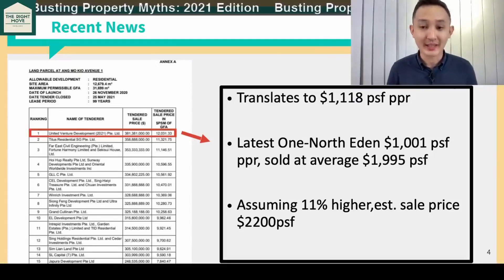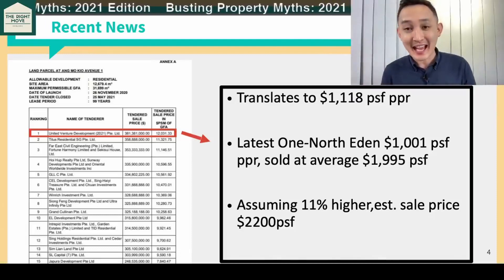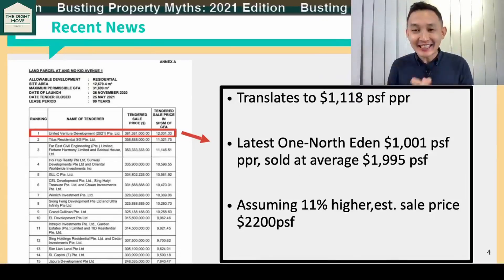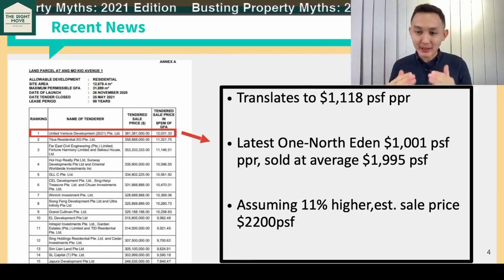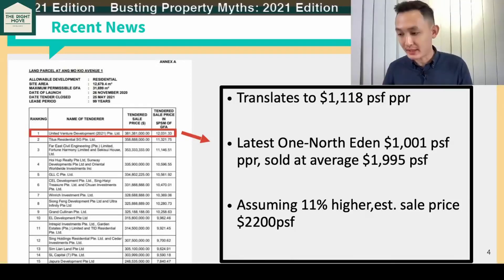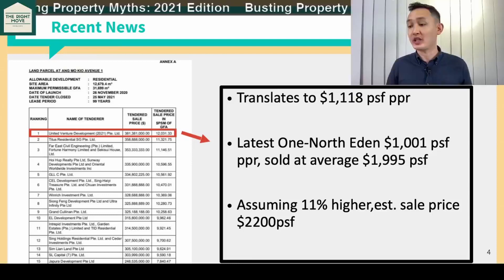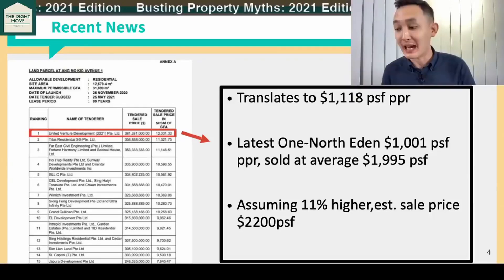This is pretty in line with what the experts are anticipating — 2,200 PSF for Ang Mo Kio. Let that sink in for a moment. This price will push us to the next benchmark price. The other point we are looking at is which developers are bidding and how many developers are bidding.